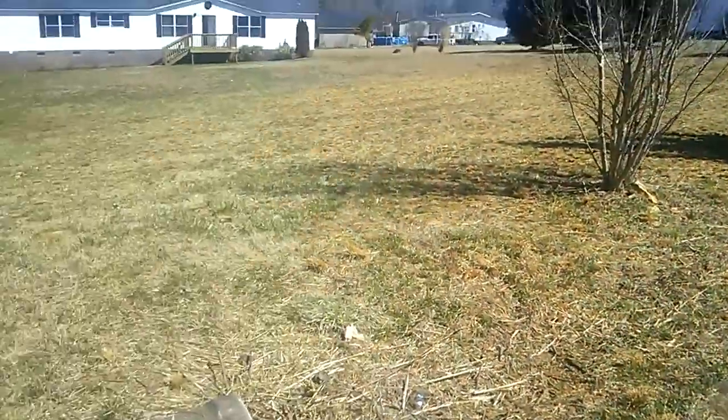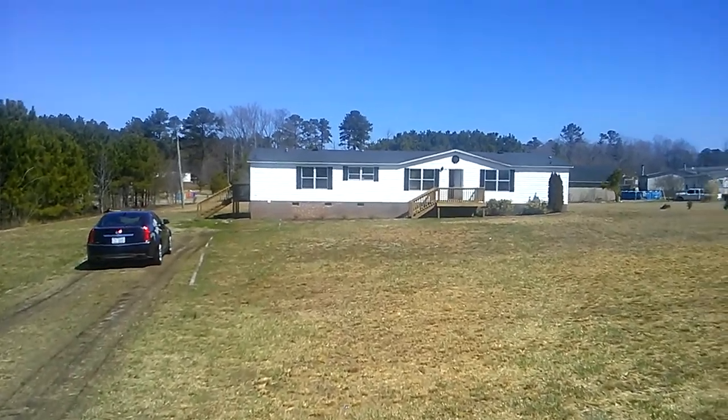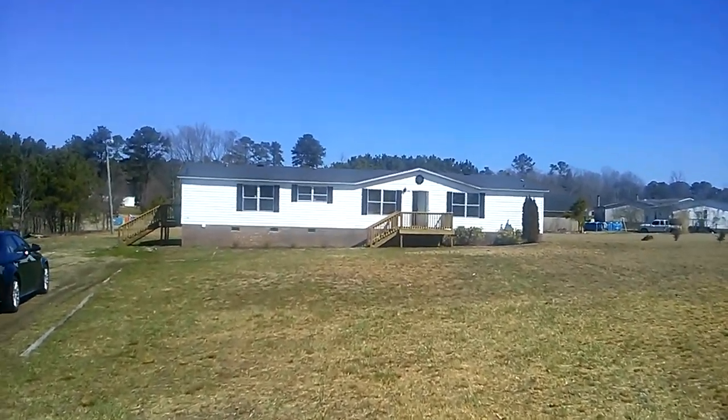Dave here again. I'm out here in Middlesex. I gotta tell you, this is a really nice place. First off, I've got this place available for $82,000 for sale.